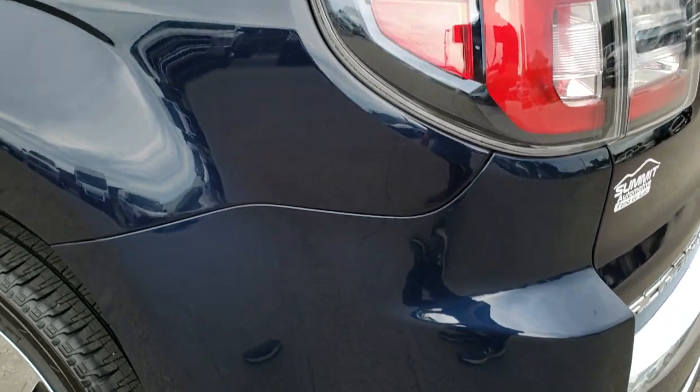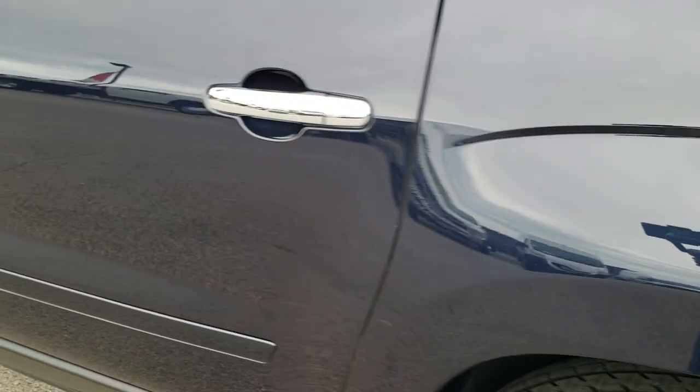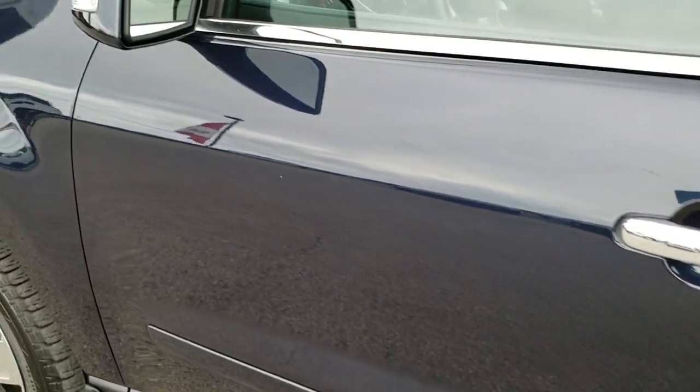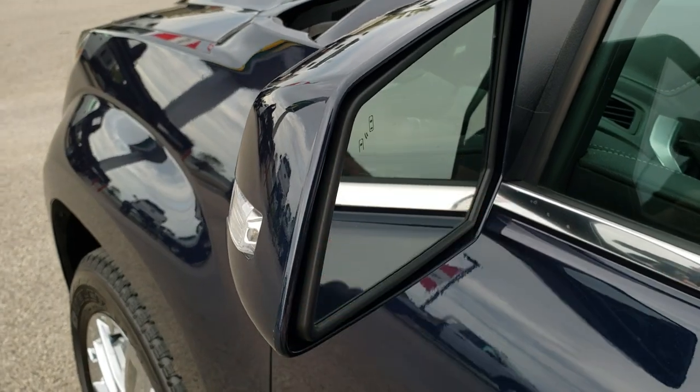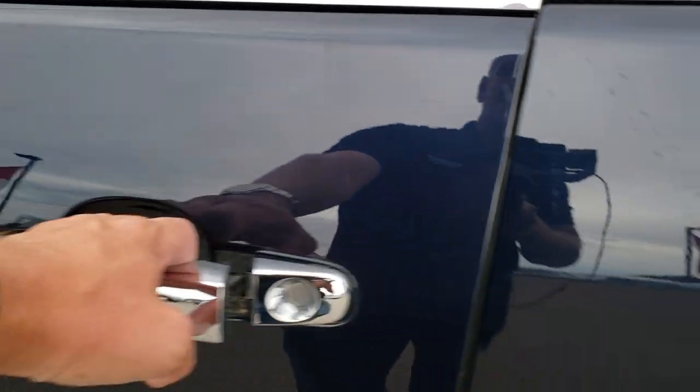As you go down this side of the vehicle, just as clean as the passenger side — didn't see any dents, didn't see any dings. Very nice and clean. Paint is in excellent condition. It has the blind spot monitoring, built-in directional signals in the mirrors.